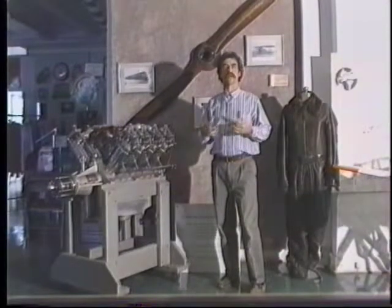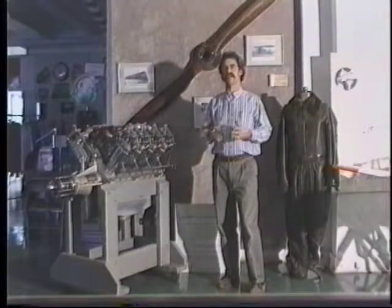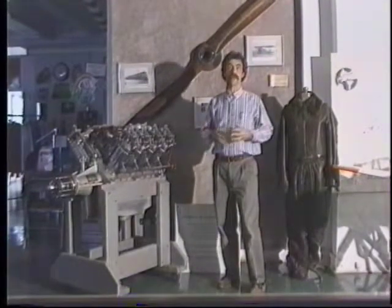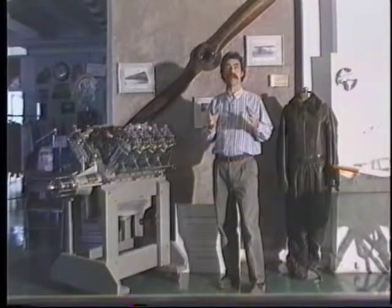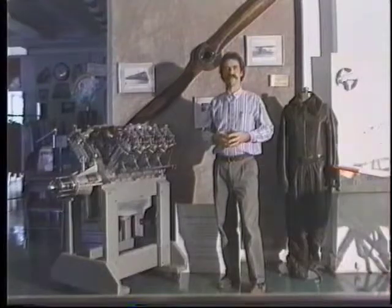His Pterodactyl is powered by a Cuyuna two-stroke. Even though the Cuyuna engine is not generally known for its dependability, Jim has hundreds of hours of flying time on the Cuyuna that powers his dactyl. He's going to let us in on some of his secrets.